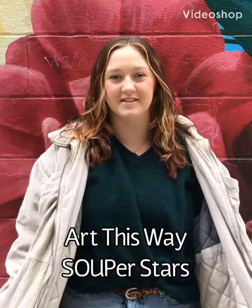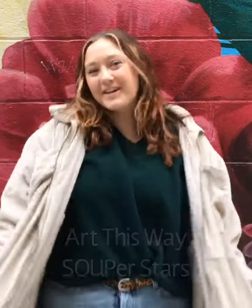Hi, I'm Brooke Owens, the Art This Way intern, and I'm super excited to be in downtown Fort Wayne today. I am Alex Hall and I manage the Art This Way program for the Fort Wayne Downtown Improvement District, and we program public art in downtown Fort Wayne.